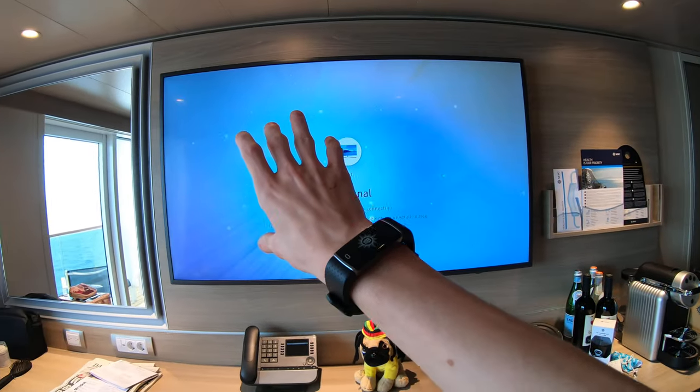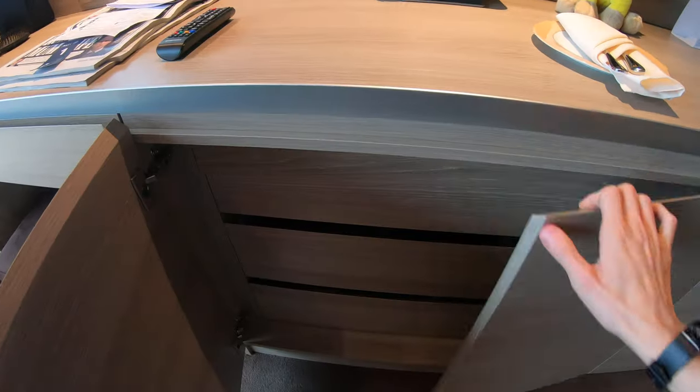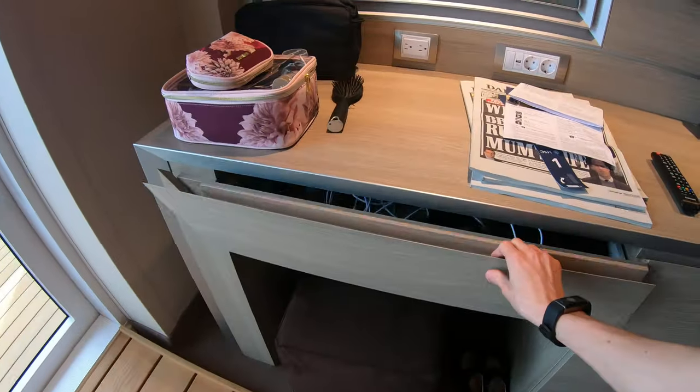You have a nice massive TV. Then you have more storage here with three drawers, and more storage in here.